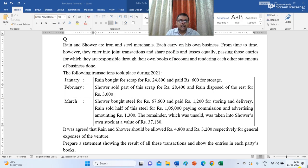Rain and Sour are iron and steel merchants, each carry on his own business. From time to time, however, they enter into joint transactions and share profits and losses equally, passing those entries for which they are responsible through their own books of account and rendering each other statements of business done. The following transactions took place during 2021.